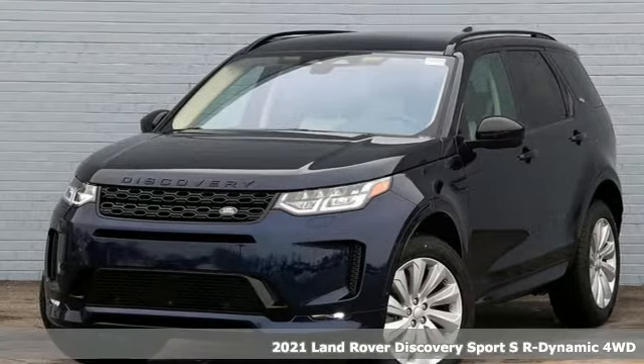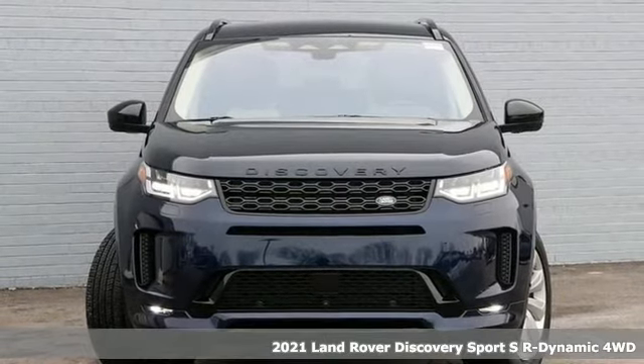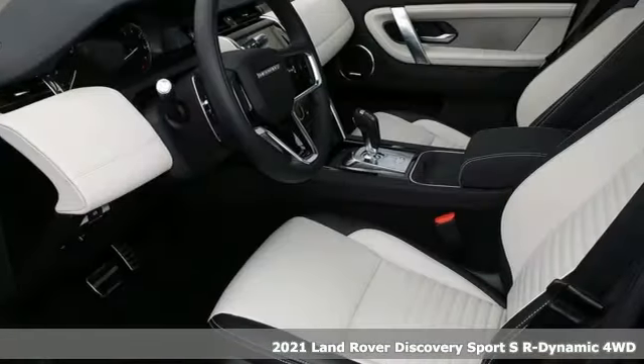Here's a new 2021 Land Rover Discovery Sport. Outstanding quality and legendary capability come together in this dynamic Discovery Sport.